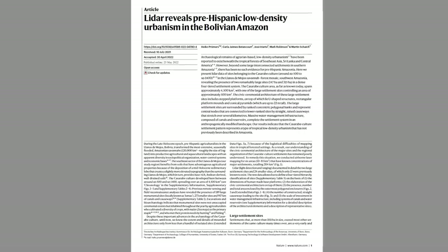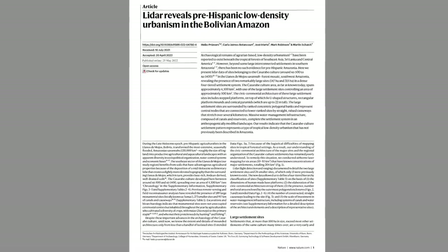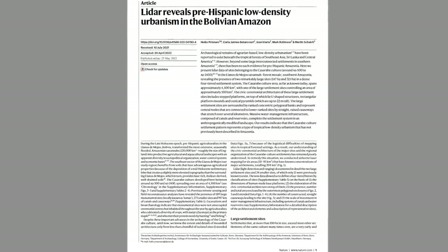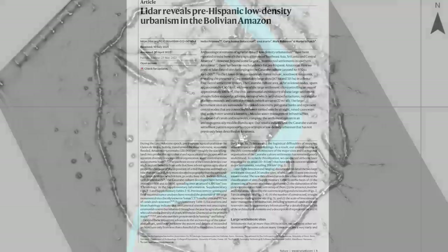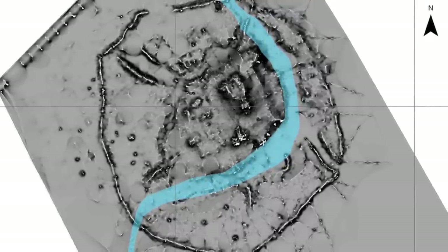The new study from Hiko Broomers et al. of the German Archaeological Institute in Bonn has been published in Nature, and I've left a link in the description below. It is a fantastic discovery, and I'm sure we'll be learning a lot more in the future.